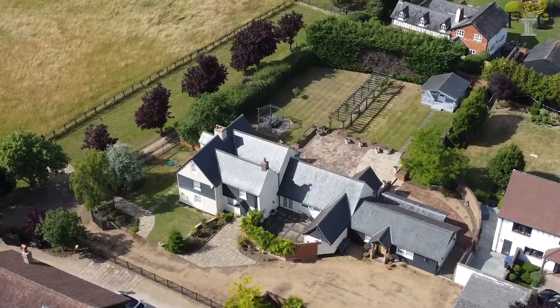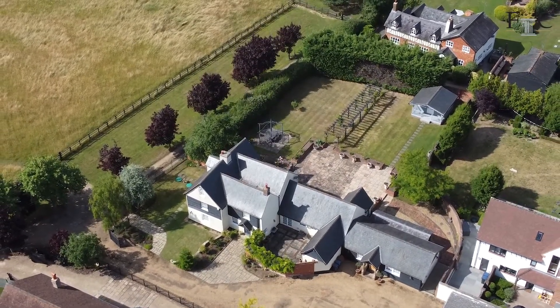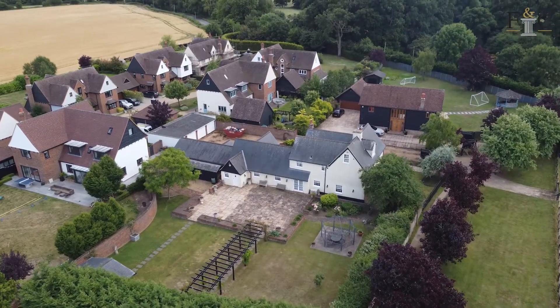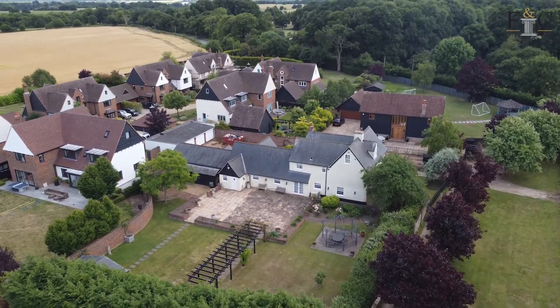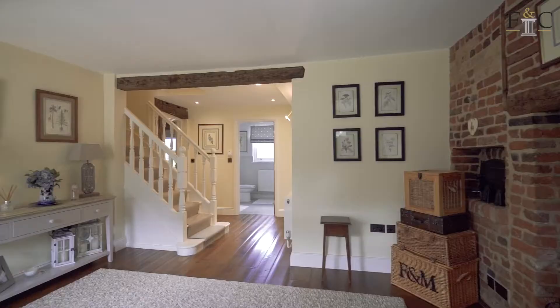Hi, I'm in Potters Green today, just a few miles north of Ware. I'm outside a lovely old character farmhouse that's beautifully presented, as you'll see. It stands in its own formal gardens, and there's an additional six acres of paddocks across the way. Let's go inside and have a look.